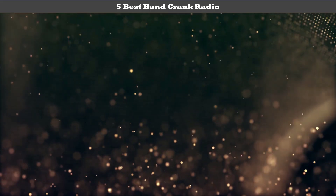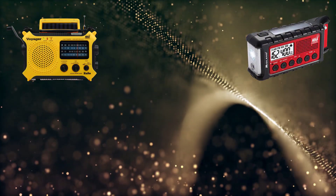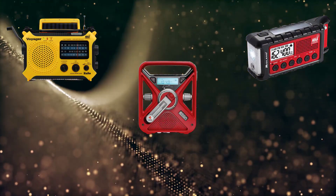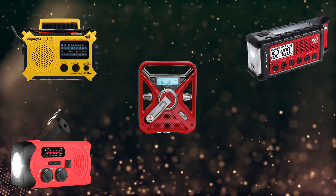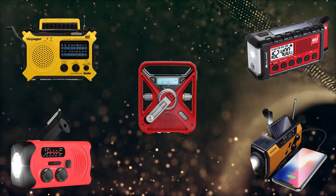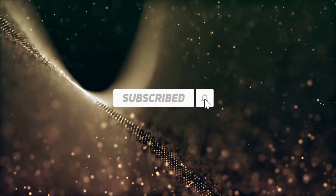Hey guys, welcome to my best hand crank radios review. Are you looking for the best hand crank radios? We analyzed consumer reviews to find the top rated best hand crank radios. We are going to review the top 5 best hand crank radios on the market. Subscribe to our channel and get more info and real-time deals on your favorite products.